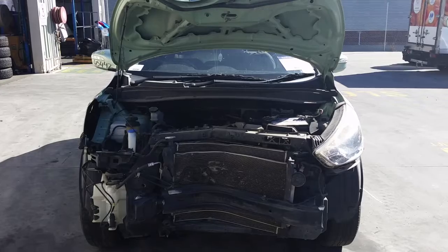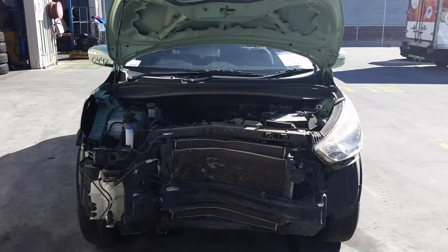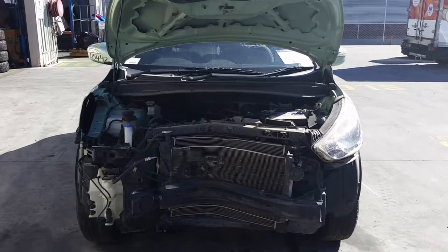This shape runs from the 11th month 2009 through to the 1st month 2016. It has a G4KD 2.0-litre 4-cylinder petrol engine backed by an automatic front-wheel drive transmission.